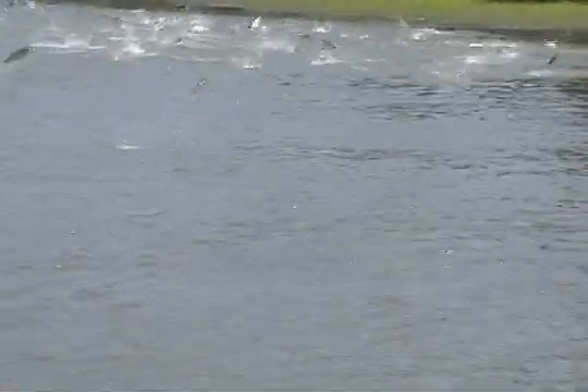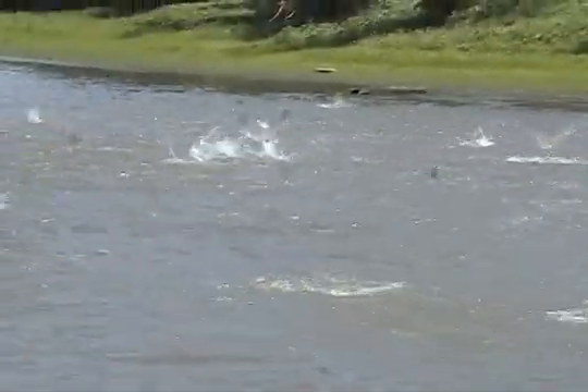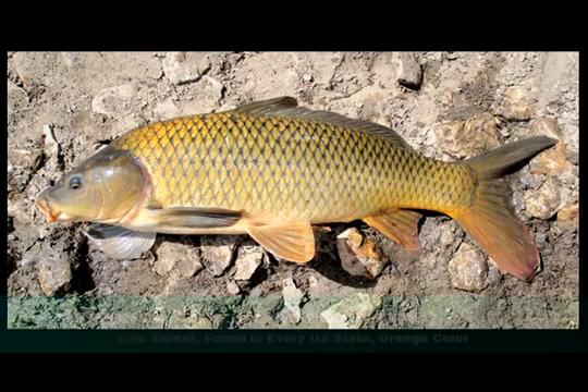The Asian carp are an invasive species that threatens the Great Lakes. Since the 1970s, these fish migrated from the Mississippi River into the Illinois River and are approaching Chicago. There are five different types of carp found in the wild. The common carp was brought to America by German immigrants in the early 1800s to feed the railroad workers. This fish can be found in every U.S. state except Alaska.